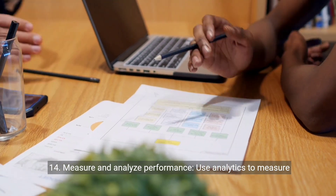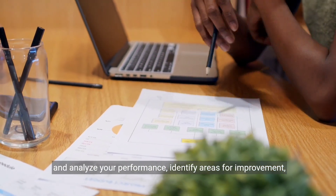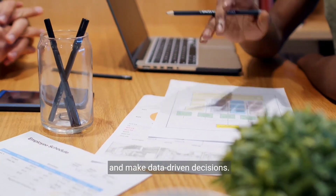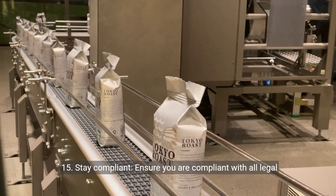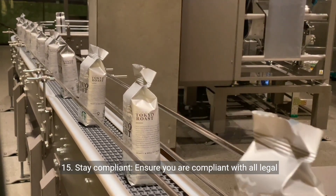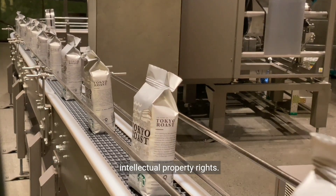14. Measure and analyze performance. Use analytics to measure and analyze your performance, identify areas for improvement, and make data-driven decisions. 15. Stay compliant. Ensure you are compliant with all legal and regulatory requirements, such as taxes, product safety, and intellectual property rights.